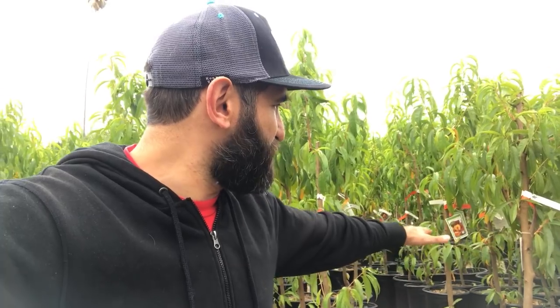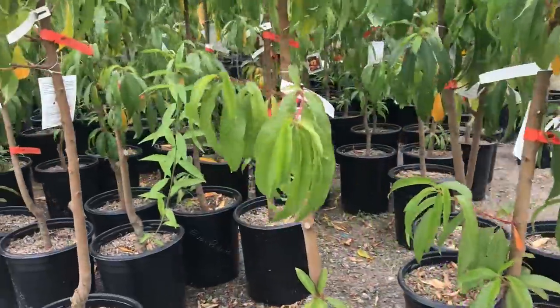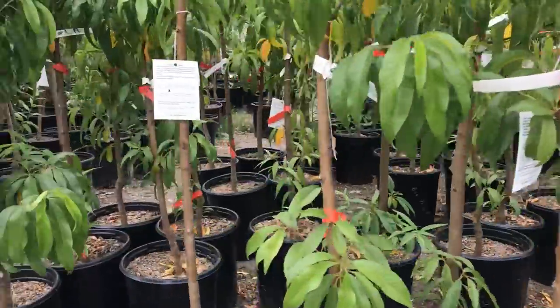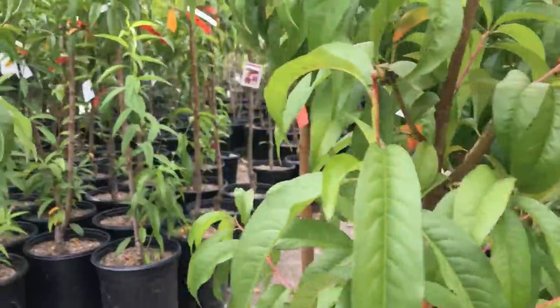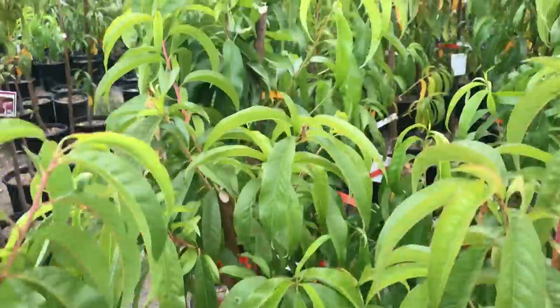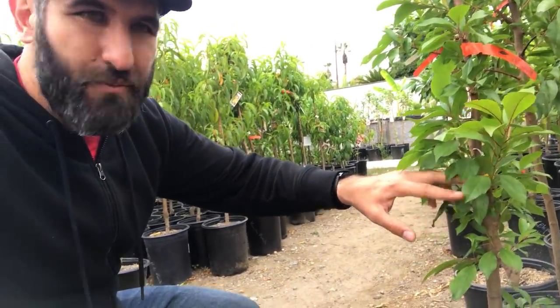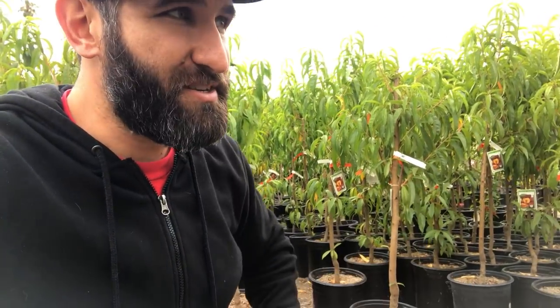Let's say I want Eva's Pride peach. I'm looking here and I see about 20 Eva's Pride peaches right here. Because you're a backyard grower growing for a specific style, you're going to be able to pull out a few of these trees and find the one with the best options for you. You can look for things like low scaffolding — something I look for because I'm going to cut it down low — and make sure you've got enough branches coming out within a certain area.